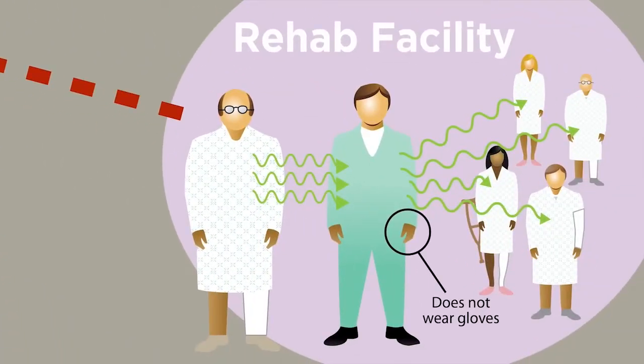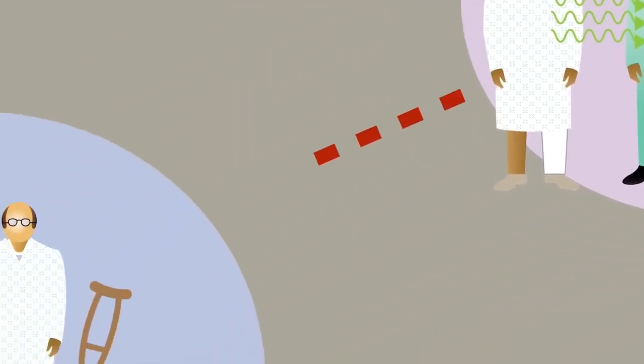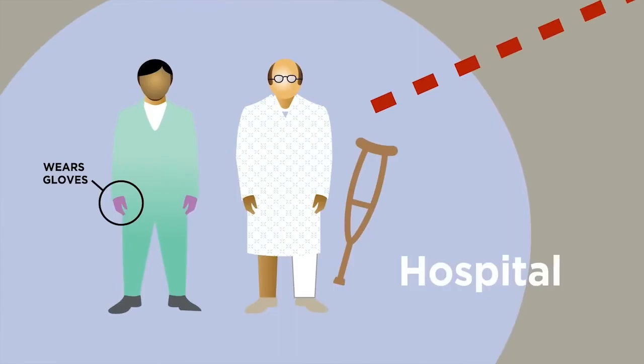Two days later, this patient goes to a rehabilitation facility for his leg and gets diarrhea. He is not tested for C. difficile. The healthcare worker doesn't wear gloves and infects other patients. Three days following, the patient goes back to the hospital for treatment of diarrhea and tests positive for C. difficile. He is started on specific antibiotics to treat it. Healthcare workers wear gloves and do not spread C. difficile. The patient recovers.